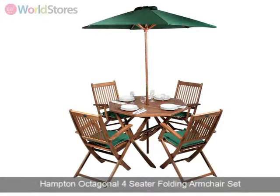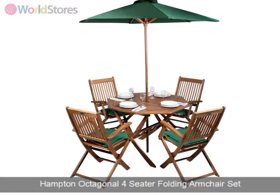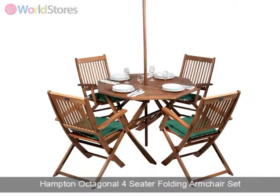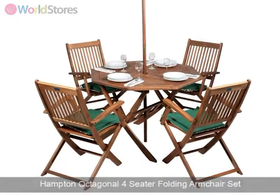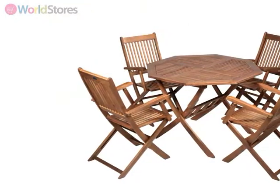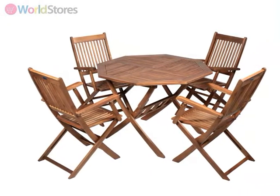Experience luxury in your garden by making this contemporary yet classically styled Hampton Octagonal 4-Seater Folding Armchair Set a part of it. Crafted from responsibly sourced acacia timber, this hardwood dining set has been designed for year-round use.